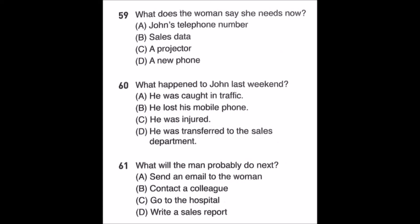Questions 59 through 61. Ted, I'm in charge of this afternoon's presentation on our new mobile phone that hit the market in March, but I haven't received the sales figures from John. I've been trying to contact him all day. Didn't you know he called in sick today? Apparently he hurt his leg while playing soccer last weekend. I didn't know that — hopefully he will recover soon. By the way, how can I get the sales data I need? Not to worry — Jenny in the sales department may have all the information you need on her computer. I'll ask her to email it to you as soon as possible. Number 59: What does the woman say she needs now? Number 60: What happened to John last weekend? Number 61: What will the man probably do next?